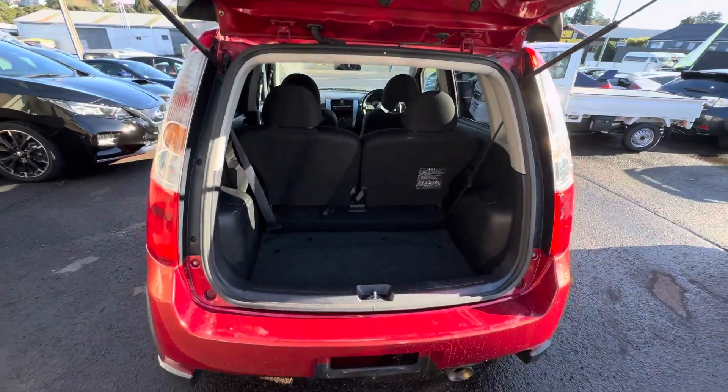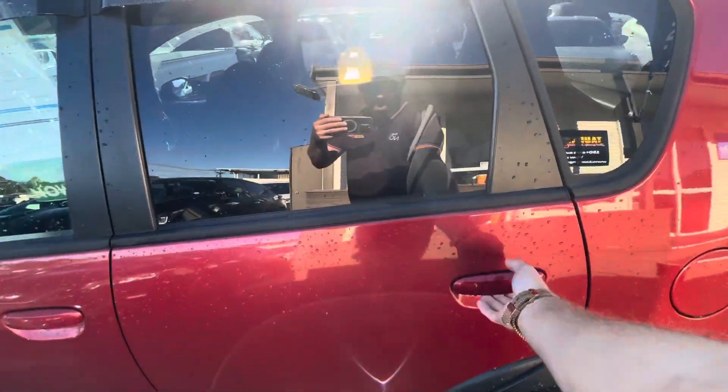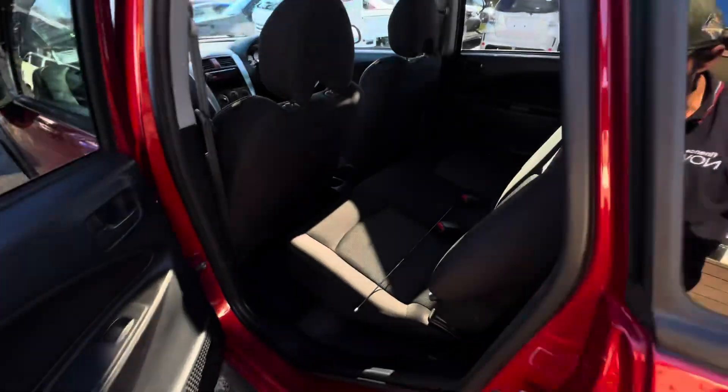There's plenty of boot space as well — great little shopping cart. Pop on down to our yard at 10 15th Ave if you're interested in having a look at one of these.